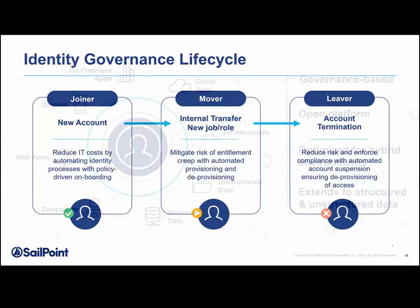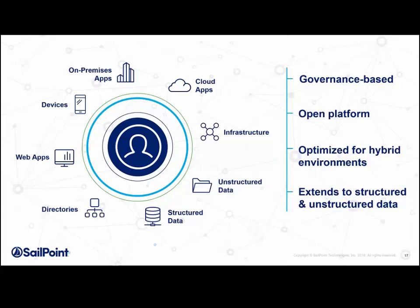Identity needs to be at the center, with identity governance providing that context and managing everything from a central, consistent location. A lot of times you find application owners trying to do this in isolated instances because they're concerned about their data. What we do is apply governance consistently from a centralized point of view, extending policy across everything — things on-premises, things in the cloud, data in an application, even data someone has downloaded to a file and put on Dropbox.